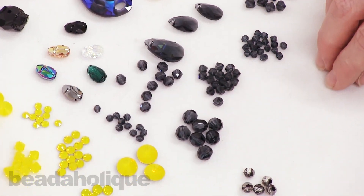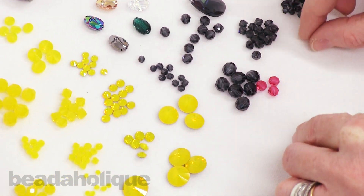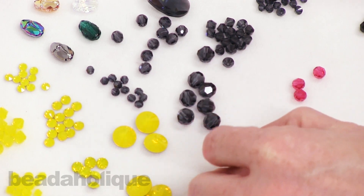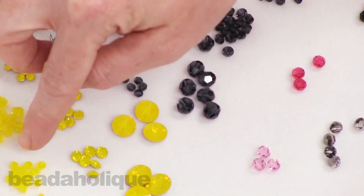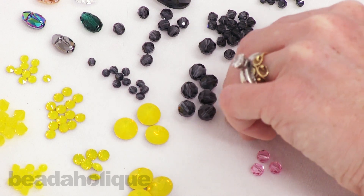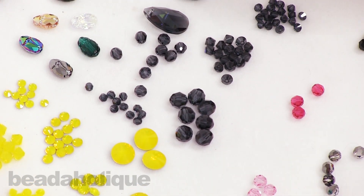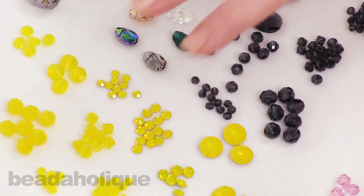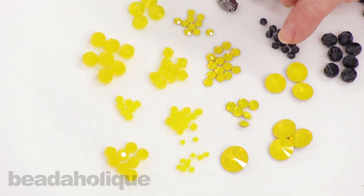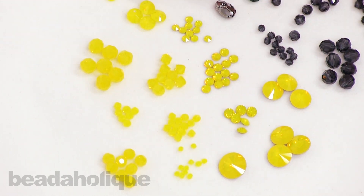I'd also pair Graphite with the same colors I'm showing here for Yellow Opal — Indian Pink, Light Rose for Spring, and Turquoise. For evening jewelry there are rich dark colors like Purple Velvet as well. Yellow Opal is really bright and vibrant — a happy color. Swarovski was inspired by the natural gemstone Citrine, which is a very intense, beautiful gemstone, and you really see that intensity in the color.